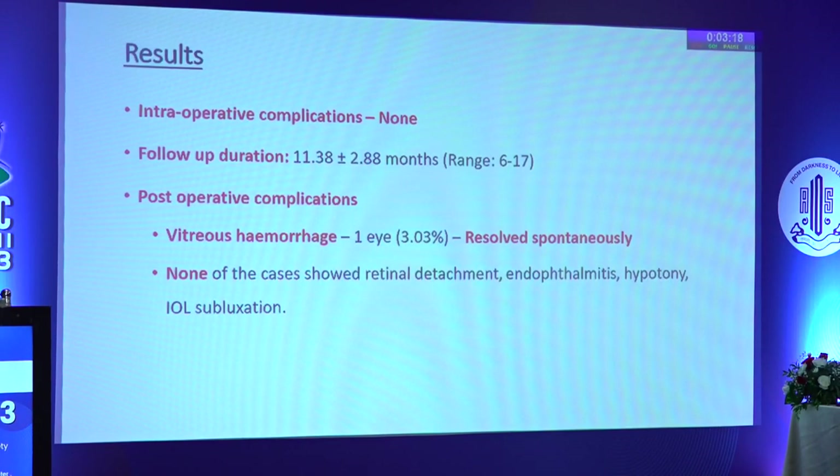No intraoperative complications were observed. During the entire follow-up period, vitreous hemorrhage was seen in only a single case and resolved without any surgical intervention. None of the cases showed retinal detachment, endophthalmitis, hypotony, or IOL dislocation.